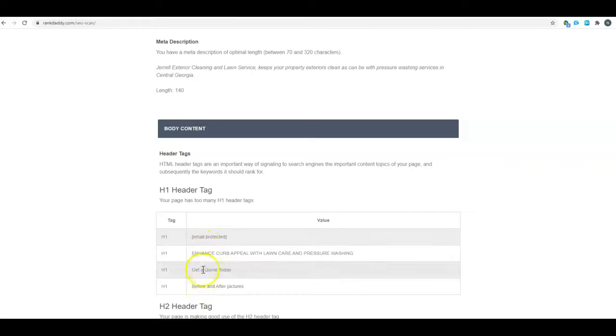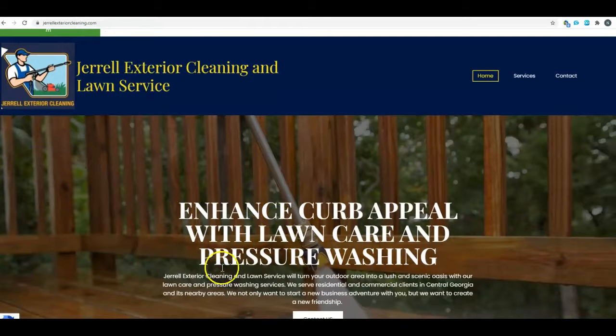For your H1 tag, you're currently showing four different H1 tags. You really only want to have one — having multiple H1 tags confuses Google. Looking at them, they're not very specific on where you're located and what you do. I would do something super simple like 'Atlanta, GA Pressure Washing' and then put the other content below it. Make that main location plus service keyword your H1 tag — it helps build a clear path of communication with Google.